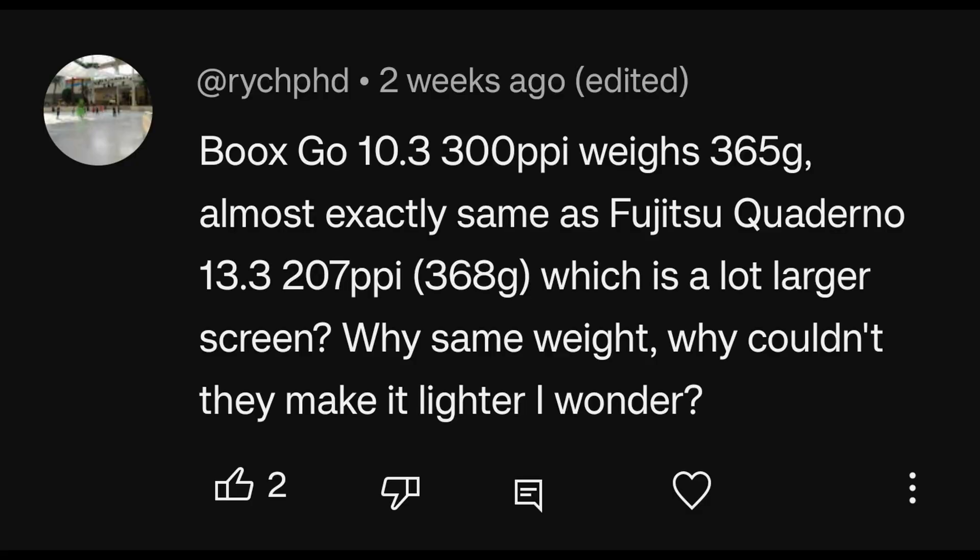Books Go 10.3: 300ppi, weighs 365 grams — almost exactly the same as the Fujitsu Quaderno 13.3, which is 207ppi and 368 grams, but with a much larger screen. Why the same weight? Why couldn't they make it lighter?